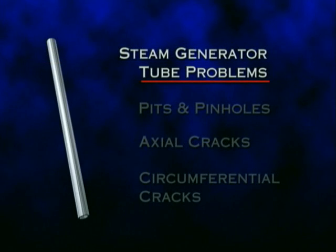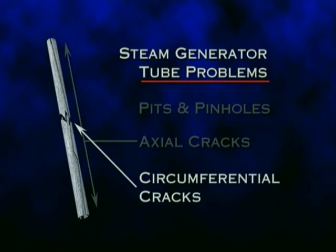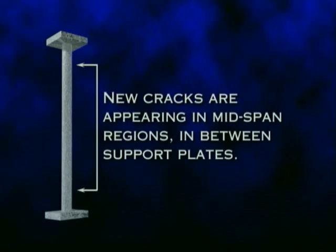Where interior tubes are bent tightly near the top of the steam generator, and where sludge piles accumulate around the tubes. Stress and corrosion cause pits, pinholes, and two types of tube cracks. Axial cracks run the tube length; circumferential cracks run around the tube. In addition, foreign objects left inside steam generators during inspection and repair can rub and bang against tubes until they rupture. New cracks are occurring in ways the nuclear industry doesn't understand and can't predict. For example, cracks are appearing in mid-span regions in between support plates where there is no ready explanation for their presence.